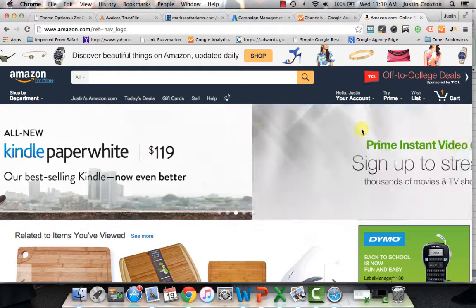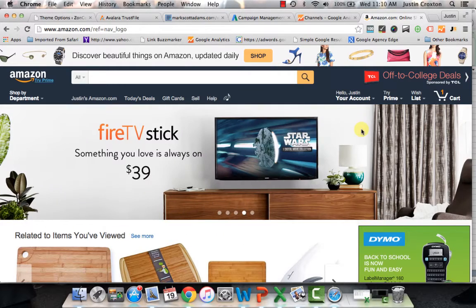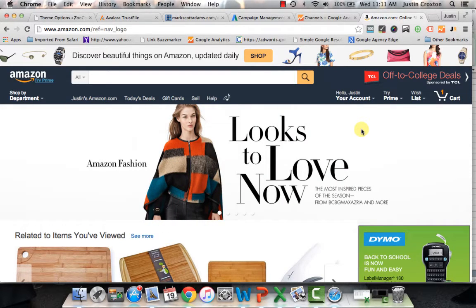Hey, what's going on everyone? This is Justin from Zon Commerce here and I wanted to talk to you today about a tool that I have been using for the past three to four months. As you know, as an Amazon seller or even as an e-commerce seller, trying to find the right tools and the process that you can create for yourself that makes things a little bit smoother, a little bit easier and simpler as you're doing research.